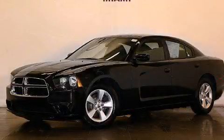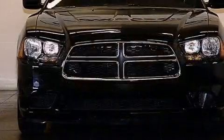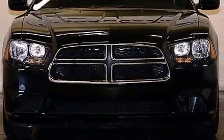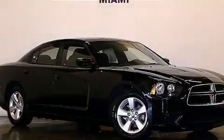This is a 2014 Dodge Charger. It features a 3.6-liter, six-cylinder engine and automatic transmission. Plus, having just come off lease, this Dodge is in like-new condition.